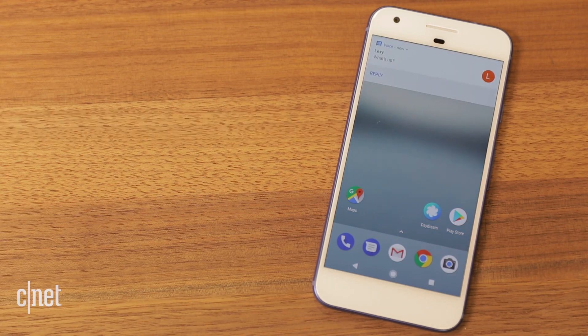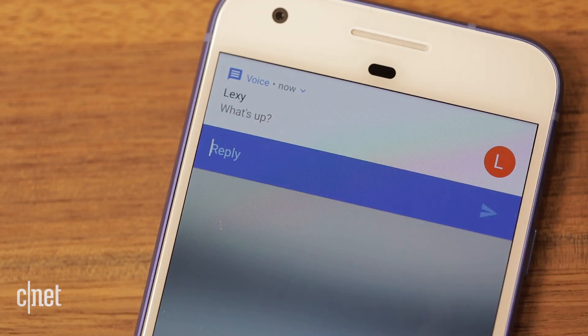Making the most of Android's direct reply feature, you can send a response right from the notification panel.